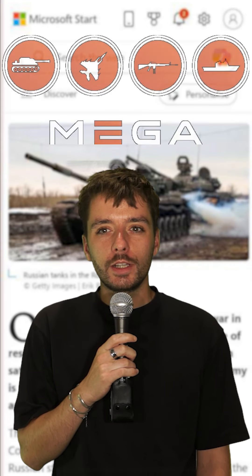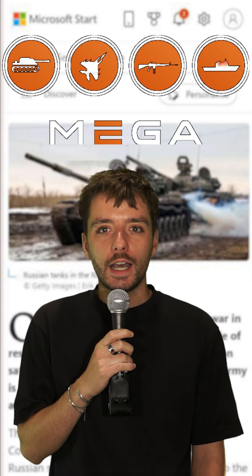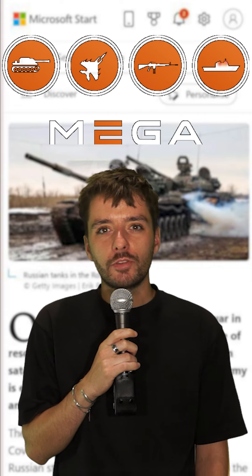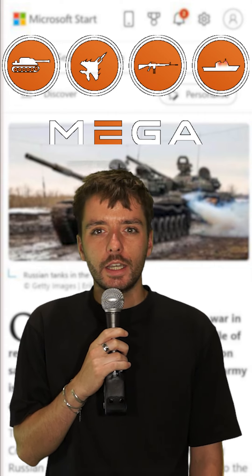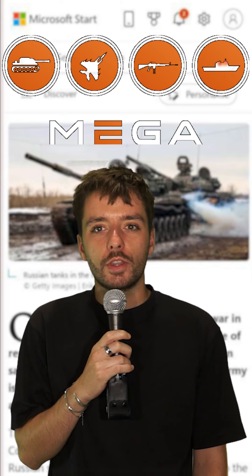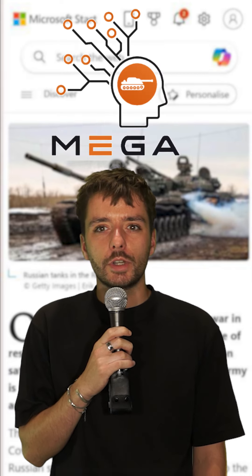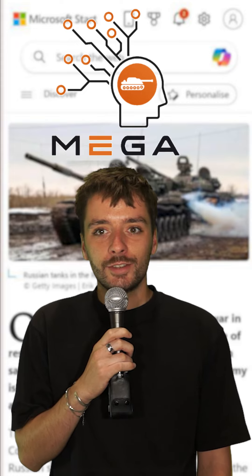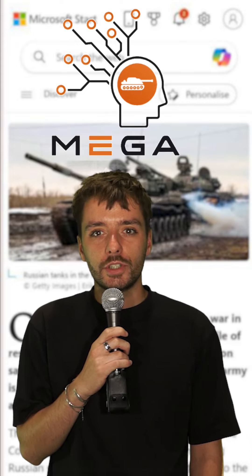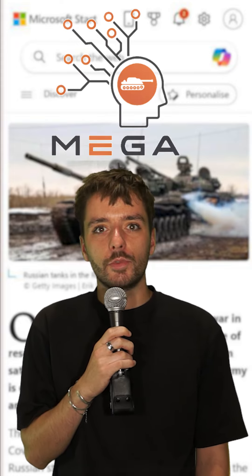Welcome to this video where we will discover how the MegaArmy app improves the recognition of military vehicles, enabling journalists to quickly and accurately identify more than 1,000 types of military equipment worldwide through image recognition, thereby enhancing their ability to provide precise and up-to-date information from the field.